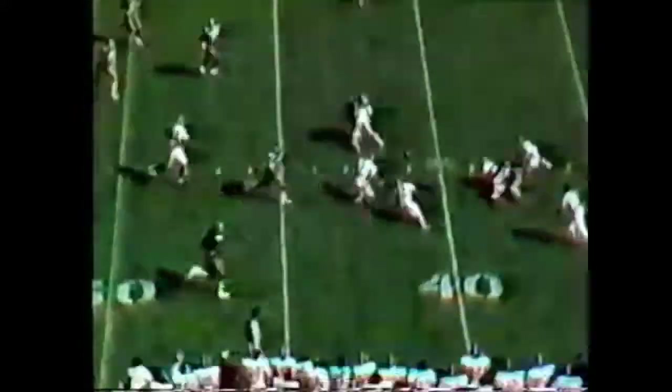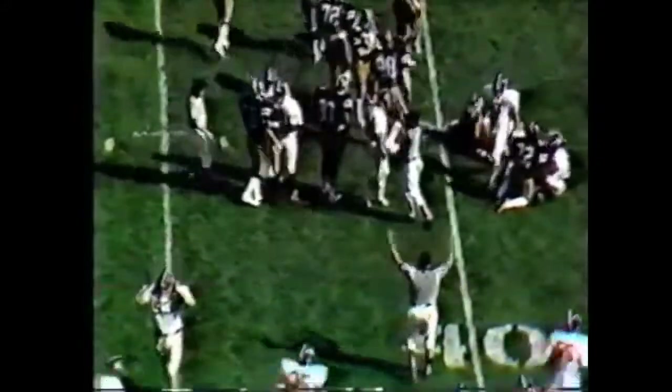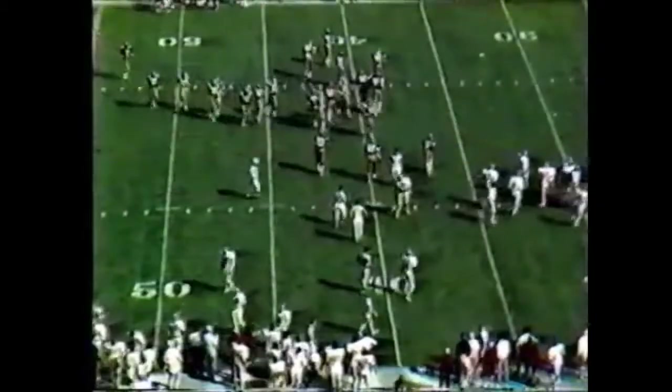Nice kick, Monty. Nathan — Bama's got it back at the 42. Tony Nathan was watching not only the ball but somebody coming down defending on it.